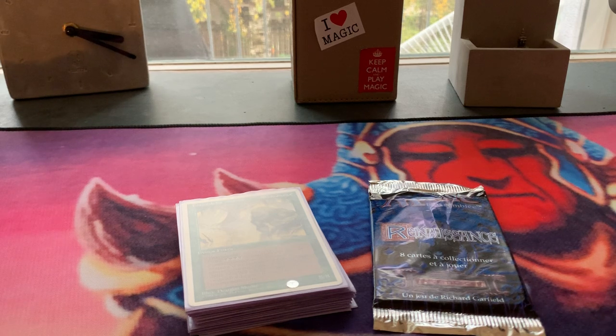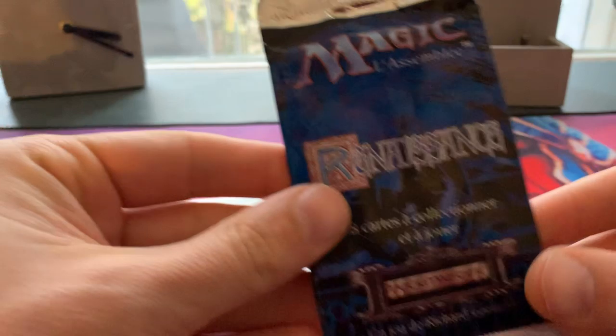Welcome to another episode of Timmy Talks, the channel where we talk old school magic. Today I am going to open this booster pack, a booster pack of Renaissance.